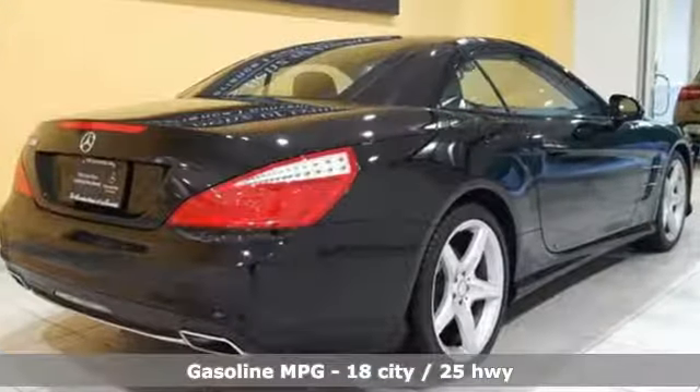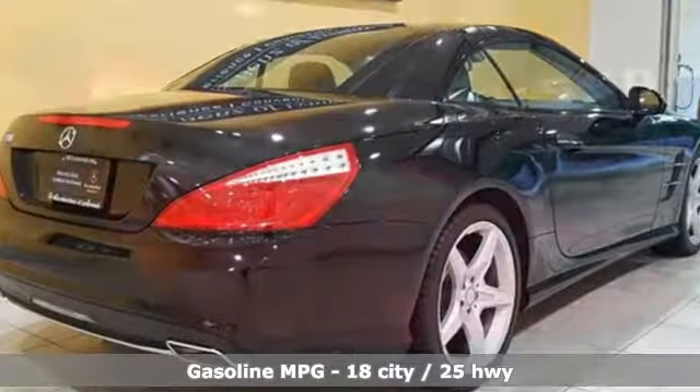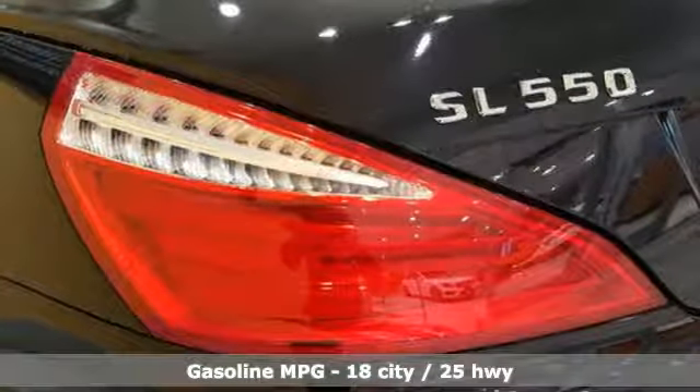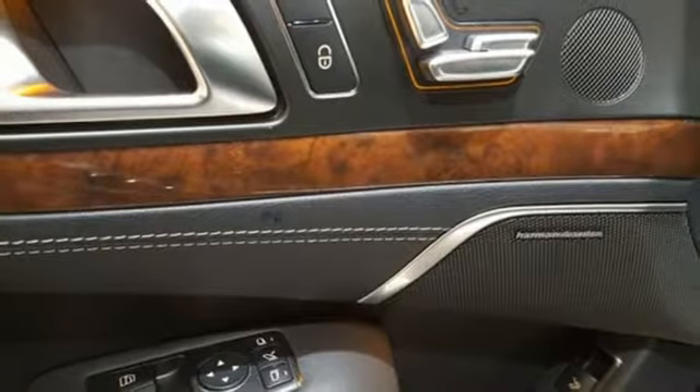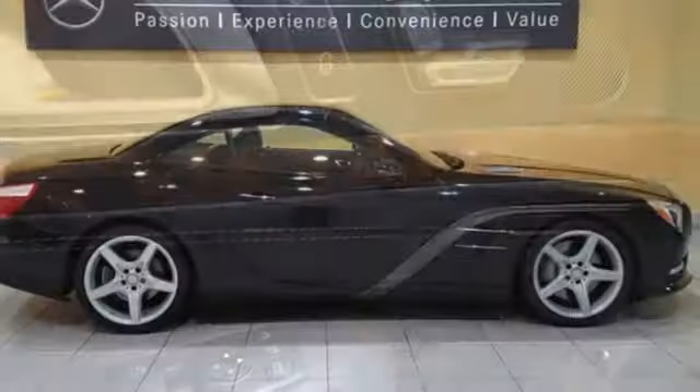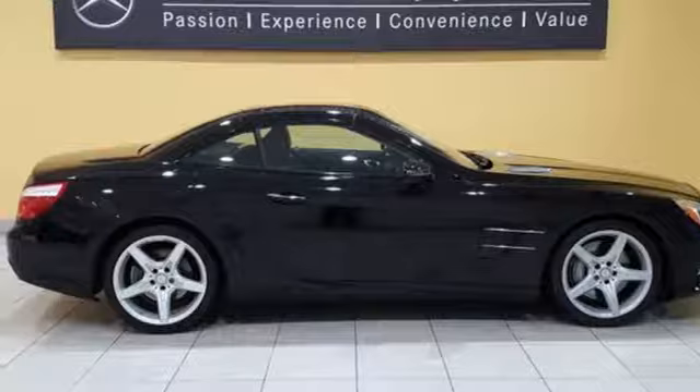Command integrated navigation system with voice activation, power heated mirrors, dual zone climate control, parktronic with active parking assist, keyless go, power tilting steering column, twin-turbo V8 engine.